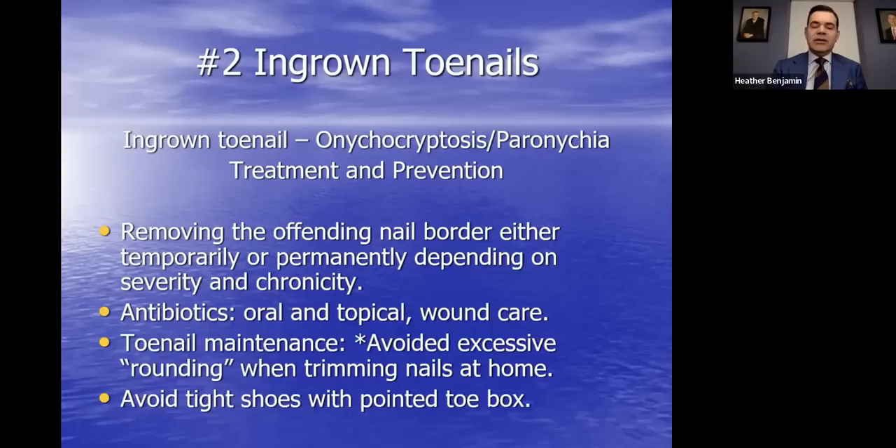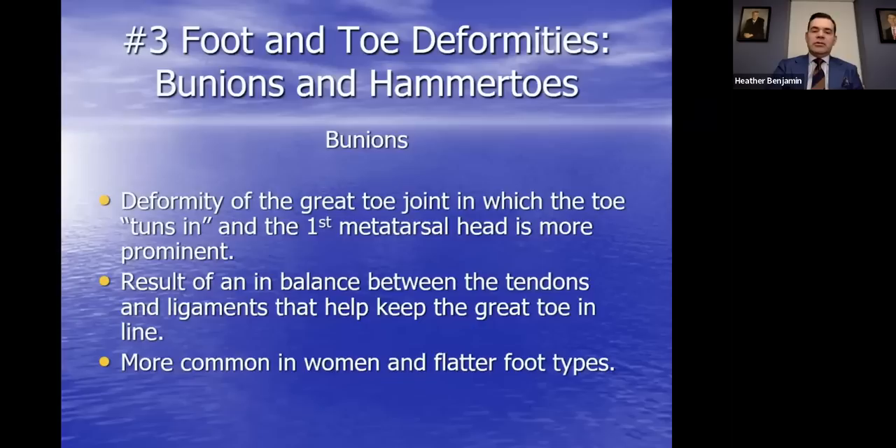Antibiotics, topically and orally, can help support the healing process. For prevention, trim toenails properly — avoid rounding them too much or trimming them too short. Genetic predisposition plays a role, but avoiding tight-fitting shoes or a pointed, narrow toe box can certainly help prevent ingrown toenails.